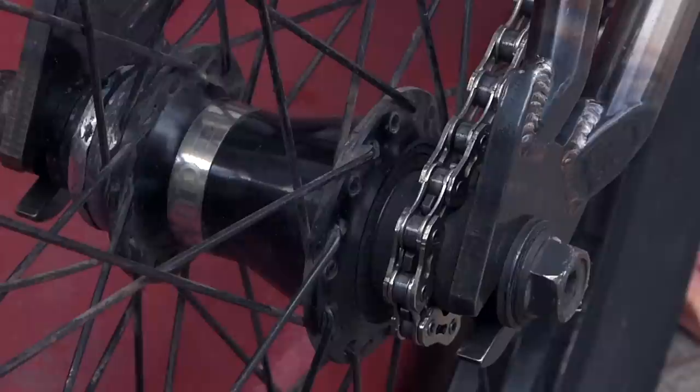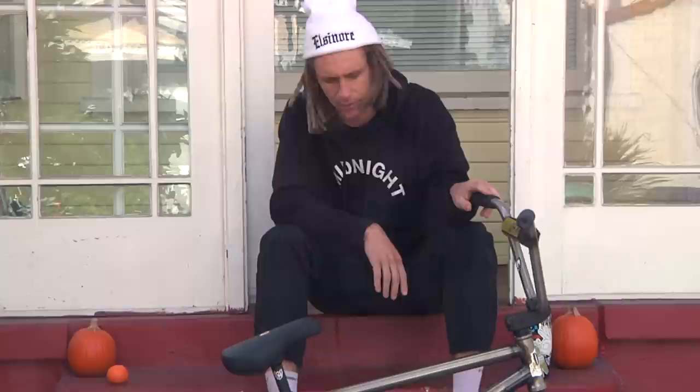Both of the wheels are laced to Hazard Lights — Cortec front hub and then the Clutch in the back. I ride the S&M Speedballs; super grippy, these are my favorite tires.